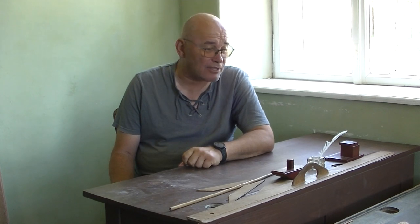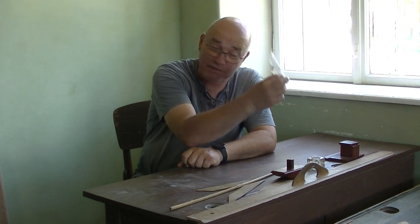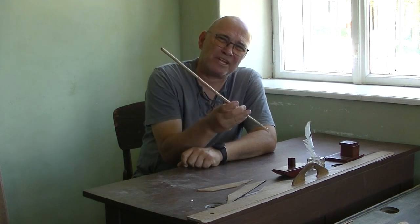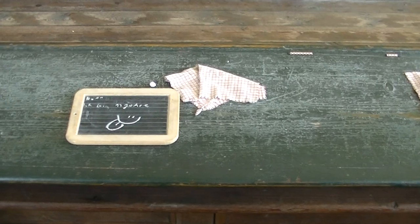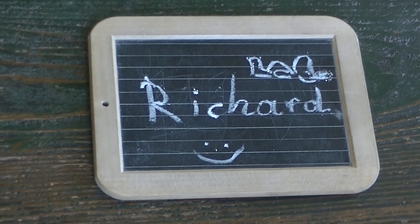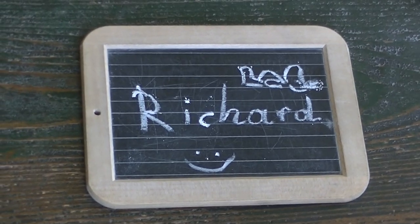Vieles war natürlich anders als heute in der Schule. Zum Beispiel schrieb man mit dem Federkiel aus Gänsefedern. Man musste die Tinte trocknen. Und es gab noch dieses bei den Schülern sehr unbeliebte Instrument namens Rohrstabl. Von solcher Pädagogik sind wir heute zum Glück ziemlich weit entfernt – hoffe ich doch zumindest. Für die Kinder hieß es, in diese Tafeln mit der Kreide zu schreiben. Abgewischt wurde dann mit dem passenden Tuch.